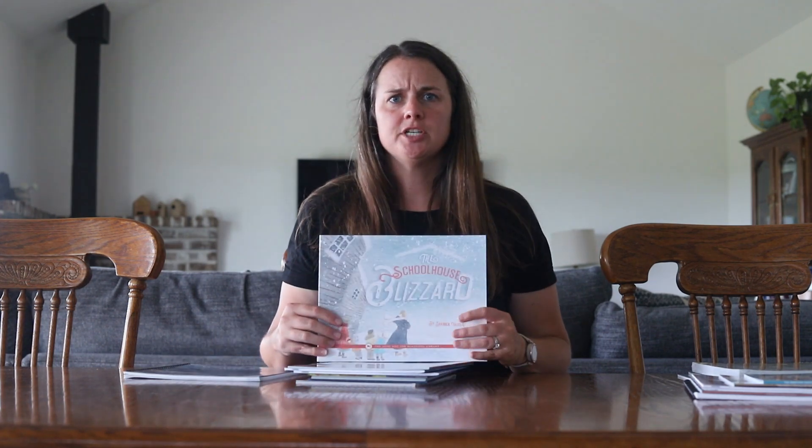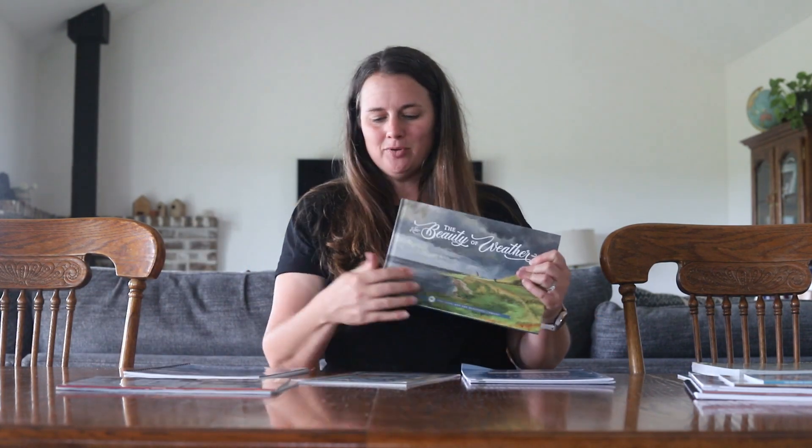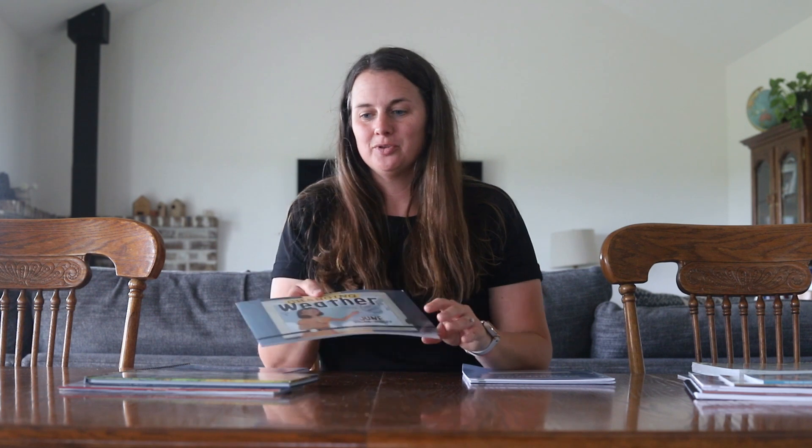The first one is Weather and Water, and this is one of their newer curriculums. You can see that it's spiral bound and it's absolutely beautiful. It also has the option to get additional read-aloud packs. This one comes with three books: The Schoolhouse Blizzard, Wild Wild Wind, The Beauty of Weather, and Changing Weather. These read-alouds are just really beautiful.